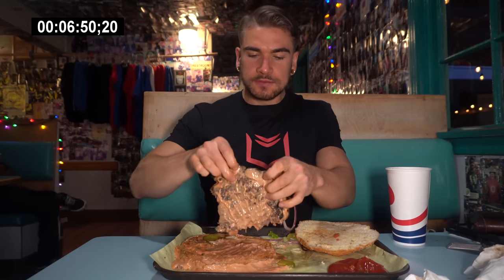We did have to pay for the burger in advance — it was $55, and then we would get the refund if we completed it. Along with a free meal and t-shirt. Overall, pretty straightforward. It is a large burger.